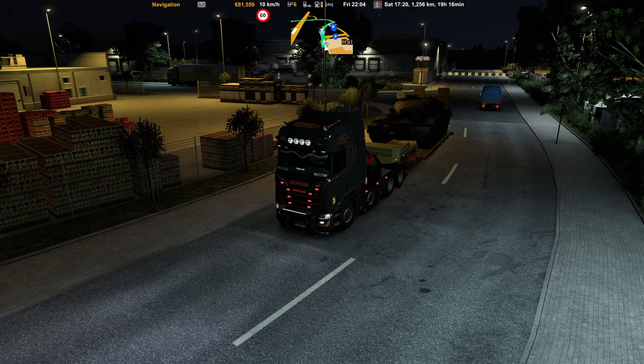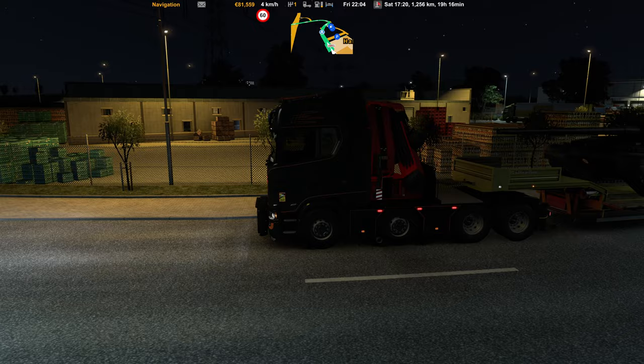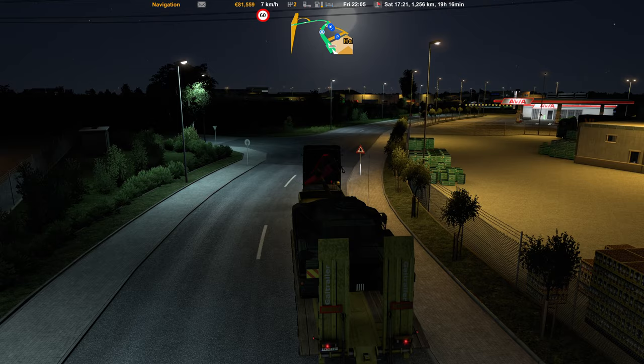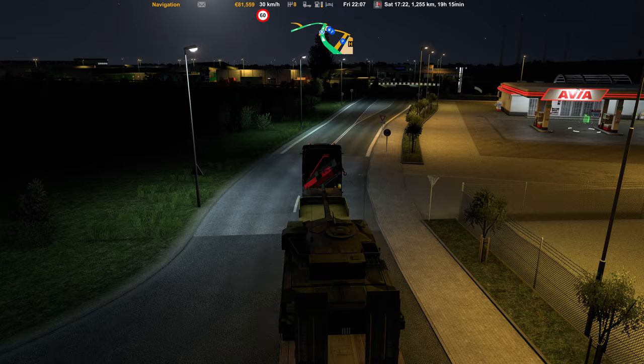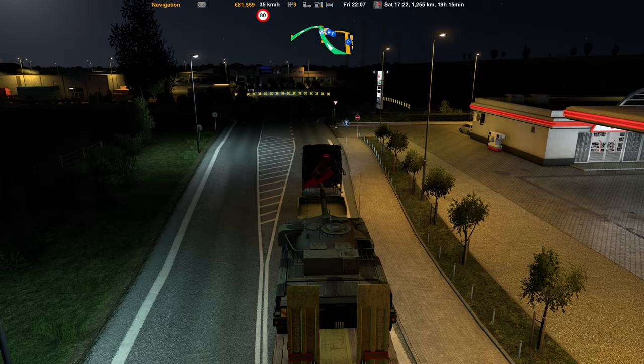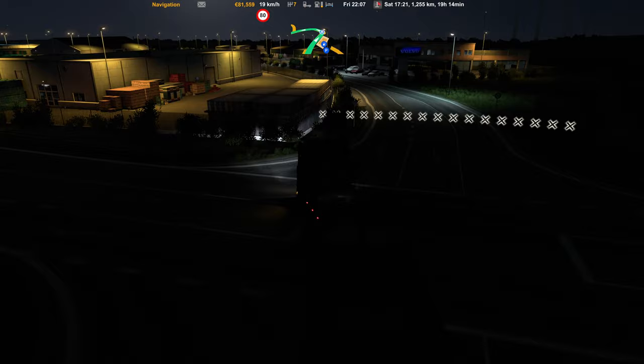Here in the city lighting you can see a little bit more of our load — the big boy tank at the back. Look at that nice big tank. Let's get going to Uppsala, Sweden. It's about a one-hour drive in real time. Let's check for traffic — not on that side, not on that side — so let's get going.